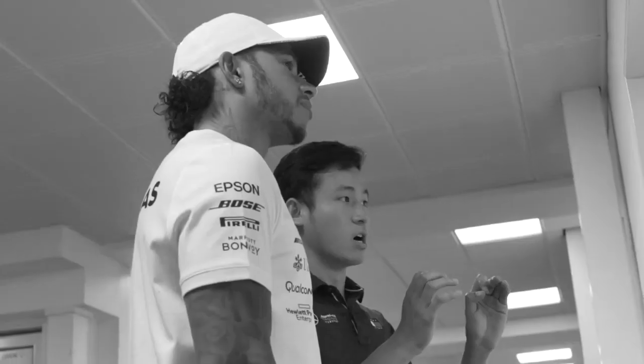I might see you there later anyways. Yeah, I think so. Catch you later. See you later.